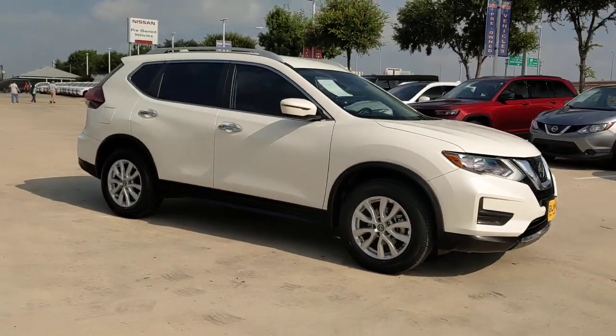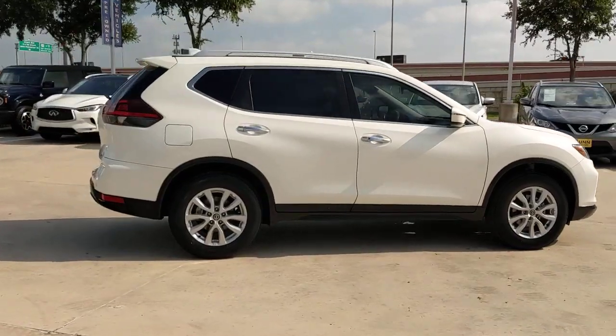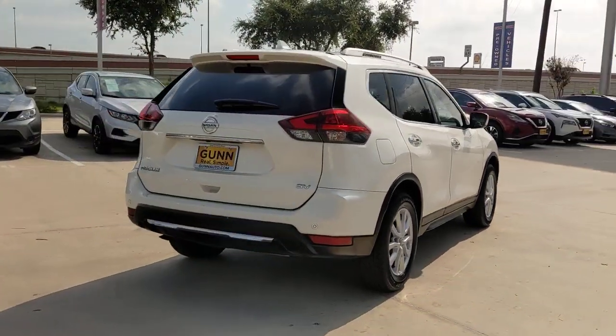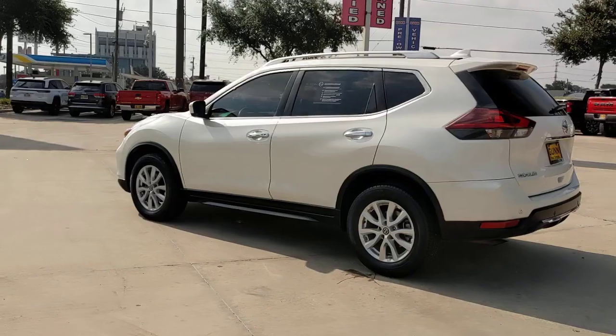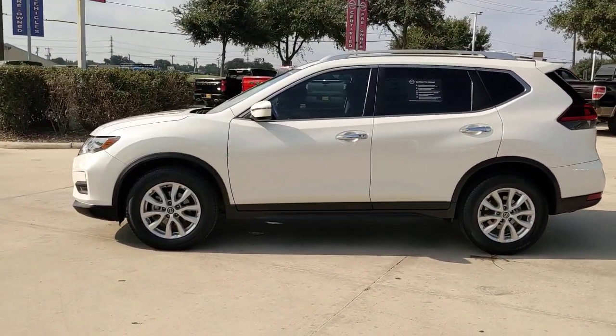Here is a wonderful 2020 Nissan Rogue. With less than 40,000 miles on the odometer, this vehicle stands out from the rest. Style, security, and efficiency blend beautifully in this Nissan Rogue, the handsome, family-friendly compact SUV that offers standard driver-assist safety features and a smooth, responsive ride.